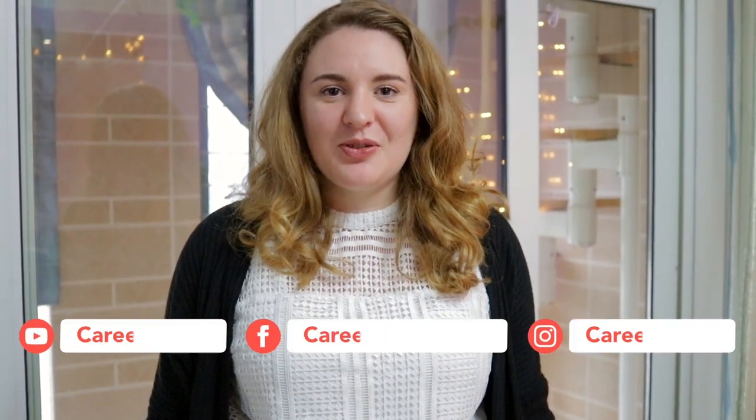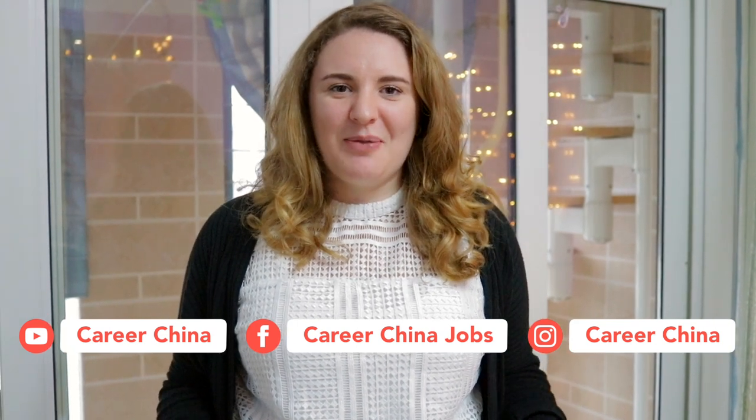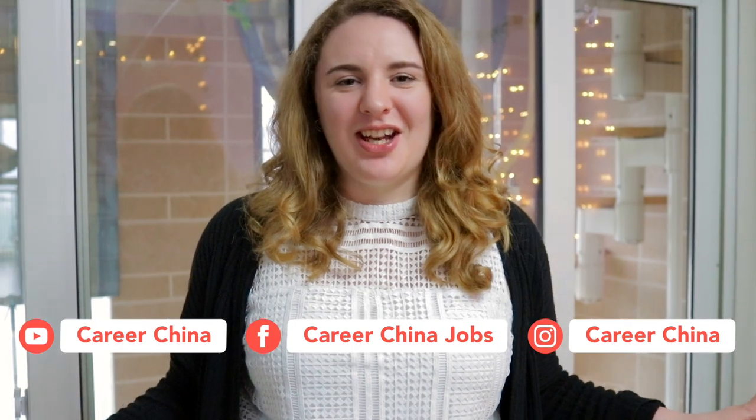Thanks for watching. And if you need any more information about working, living, or traveling in China, and also hearing about other people's stories, make sure you subscribe to us here and follow us on Facebook and Instagram. Good luck apartment hunting if you're coming to Nanjing or anywhere else in China.